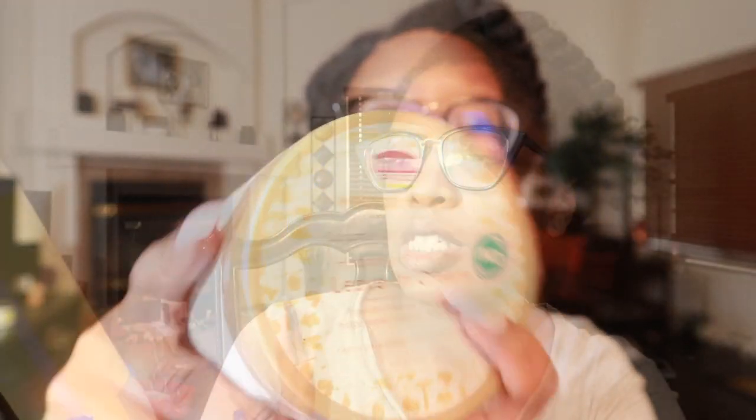We have African Pride's Hydrate and Strengthen Leave-In Conditioner. I've reviewed this along with several other products from the African Pride Moisture Miracle collection. Recently I used the leave-in cream to pre-poo and detangle my hair, and girl, it worked really well — to the point where I'd prefer to use this as a detangler or pre-poo. Everything from the collection smells great, but my favorite is the Moisture Miracle leave-in cream.